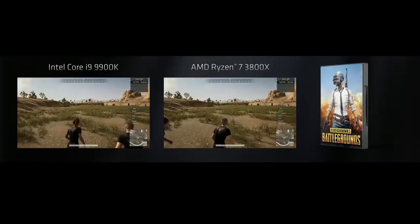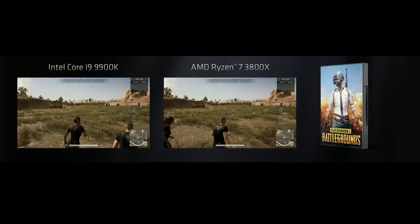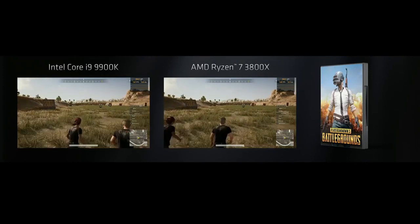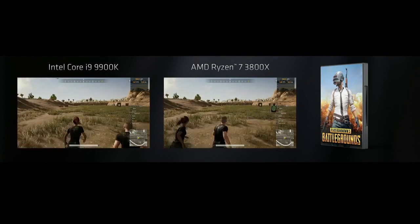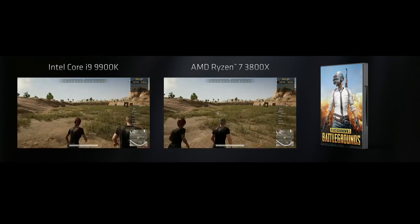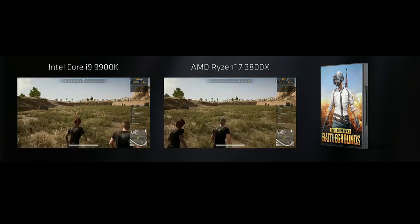What you'll see is that both processors perform about the same — and in fact, that's ideal. As a gamer, I want a processor that delivers so much performance to the GPU that it's out of the way. I don't have to worry about my GPU being bottlenecked by the processor. The Ryzen 7 3800X is the chip that gives you the performance you need for high-end GPUs. It's the best in class.